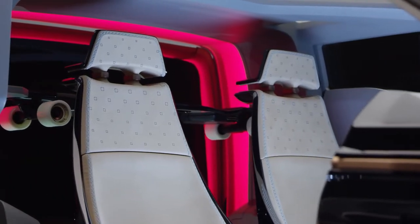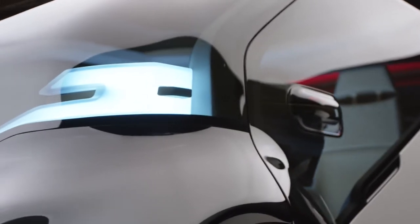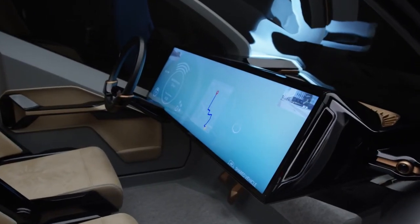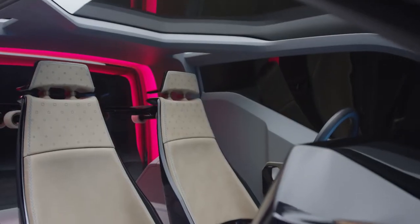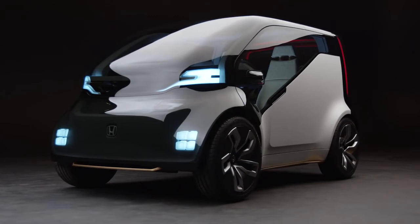I'm really excited to be a part of New V, as it really shows that Honda is at the forefront of design and exploring the idea of advanced concepts. Maybe this isn't a vehicle that we're going to come out with tomorrow, but it's definitely something that we're taking seriously and want to share with the public and get feedback into how we design cars in the future.